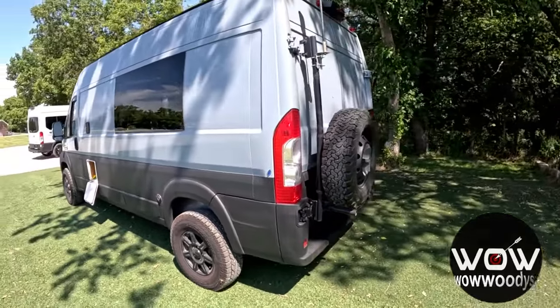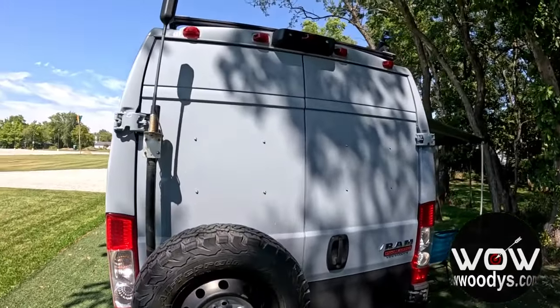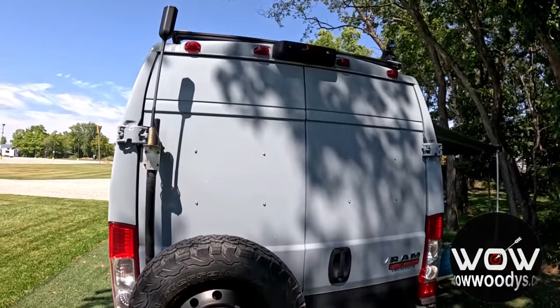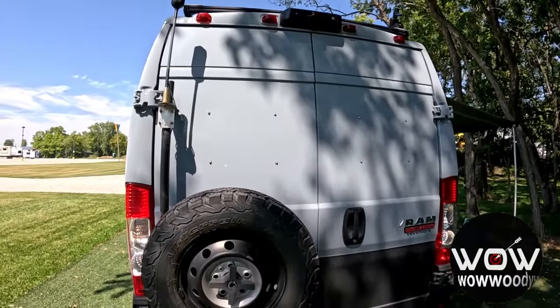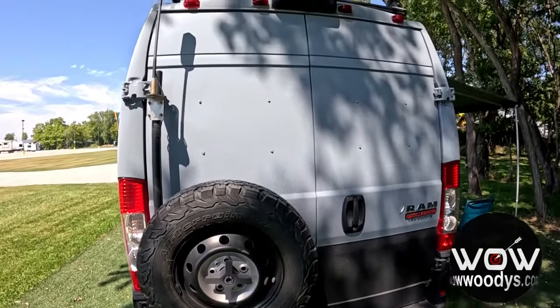When it comes to off-the-grid adventures, you've got a solar panel powering up your devices and keeping your electronics charged. Whether you're deep in the wilderness or just taking a break from city life, you are always connected. The roof has two Max Air fans and one solar panel on top.